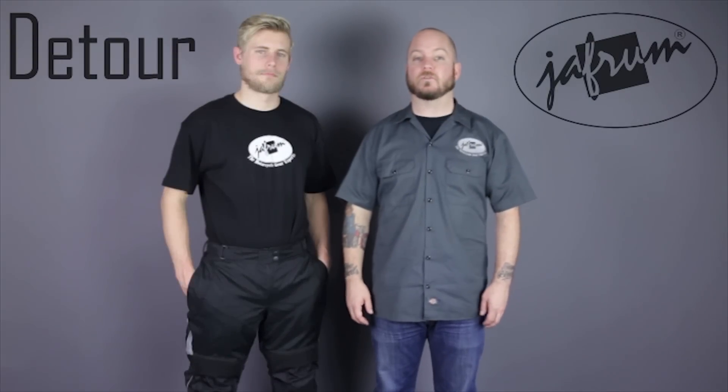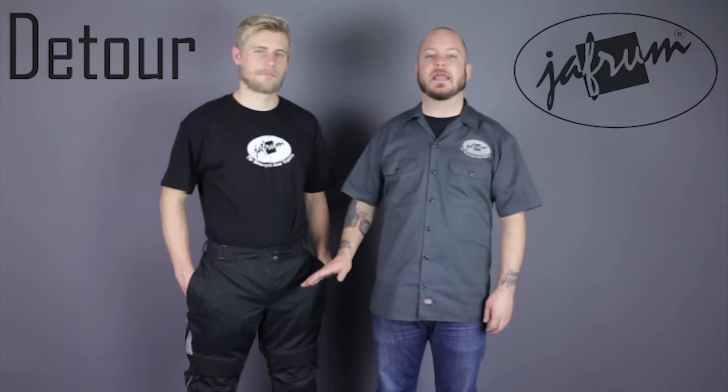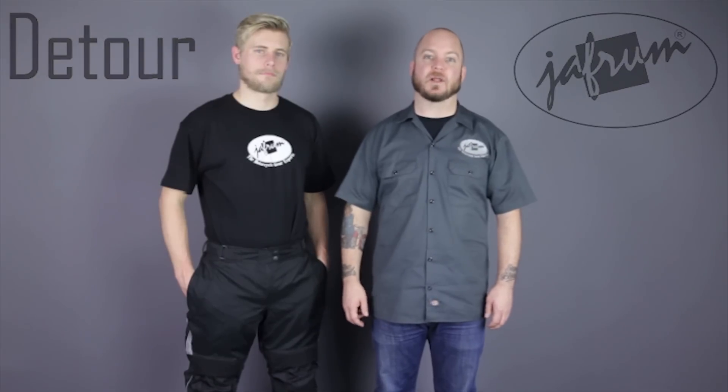Hey everybody, I'm Louie, here with the motorcycle gear experts at Jaffram, and today we're taking a closer look at the Detour 8503 textile waterproof riding pants, available at Jaffram.com.